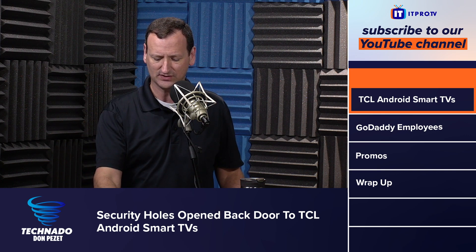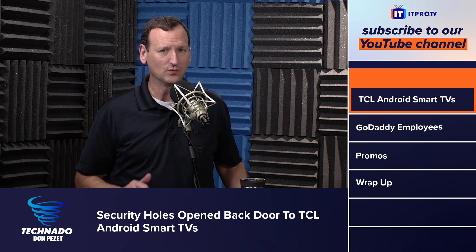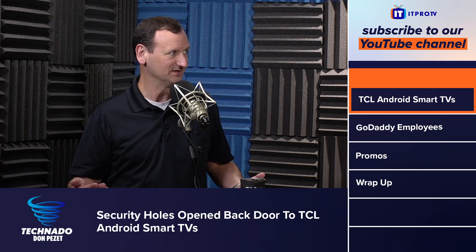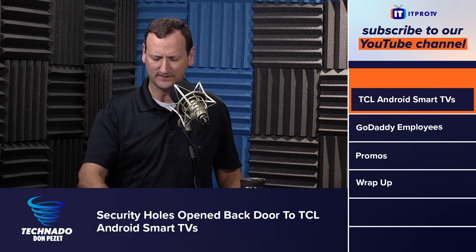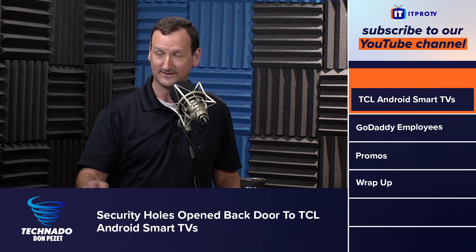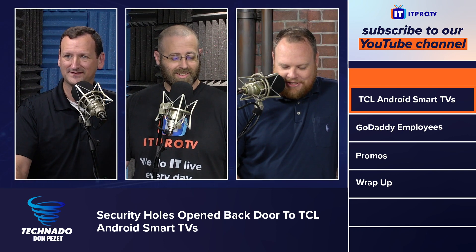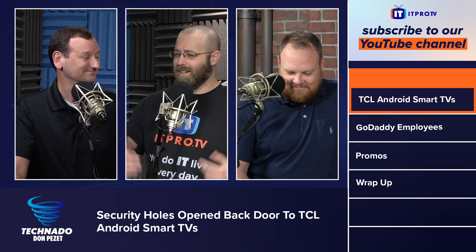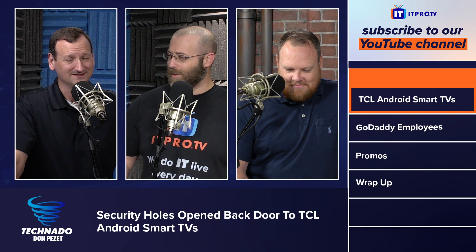Security researcher John Jackson said that while it's good they fixed it, it's bad that you've got this company that you know nothing about. TCL is a Chinese multinational electronics company — a mainline Chinese firm that has raised concerns in the U.S. intelligence community and among law enforcement and lawmakers, alongside firms like Huawei, which has been labeled a national security threat, ZTE, and Lenovo.